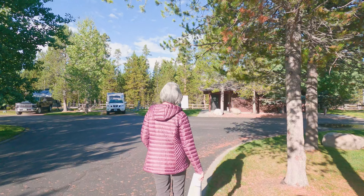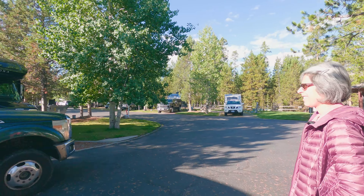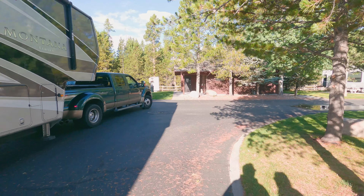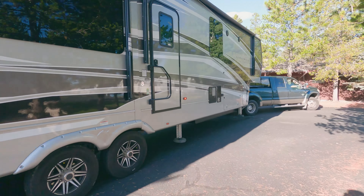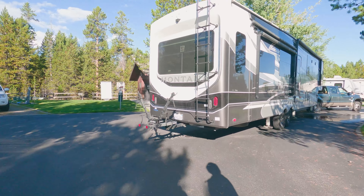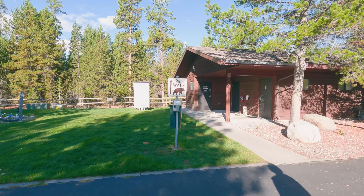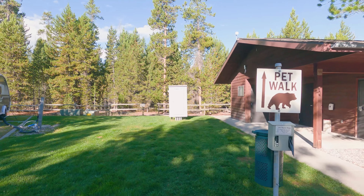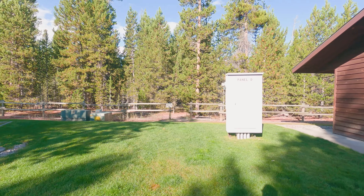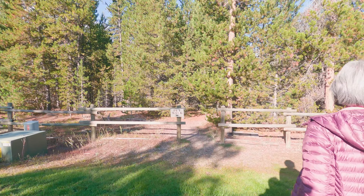Down here is another pet walk area. Here are some restrooms over here — they have accessible facilities. And then here's another pet walk. Of course, they show a grizzly bear on there. This one is very, very wooded. The other one was a little more open — an open field. They have a wolf on here too, so this might be where the wolves were. It's very beautiful, but I don't know how far I'd go with my little dogs.